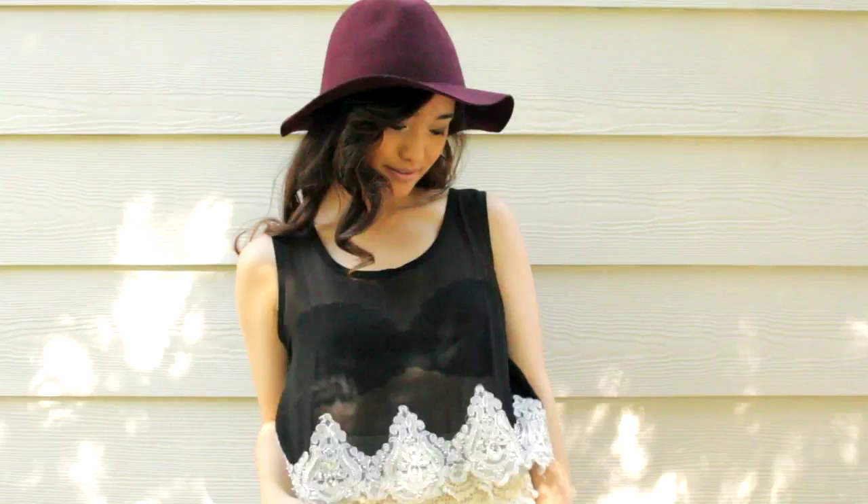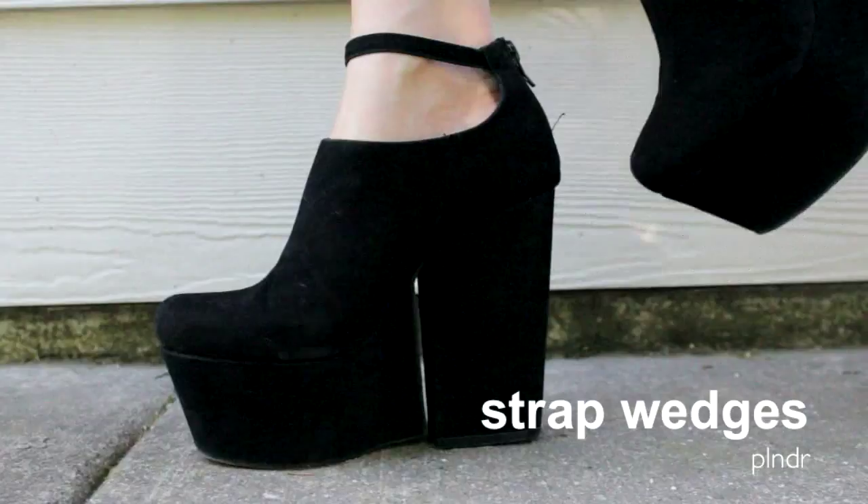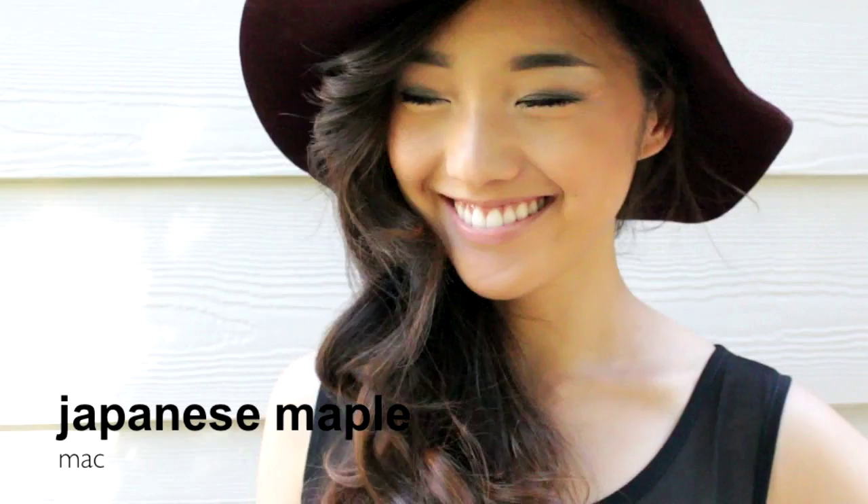For shoes, I slipped into my extremely chunky black wedges because I don't think I'd feel right styling such a feminine outfit without wearing a heavy brick-looking boot. And to add a little bit of color, I added my wine hat.